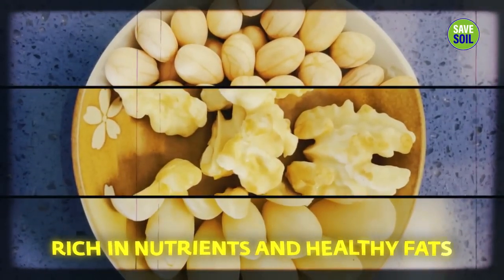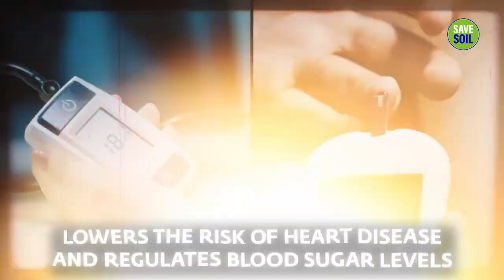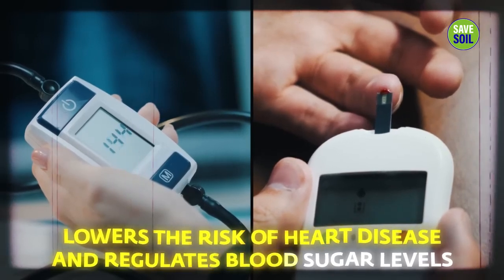Richer nutrients and healthy fats lower the risk of heart disease and regulate blood sugar levels. They're very good for you, especially if you belong to the same species.